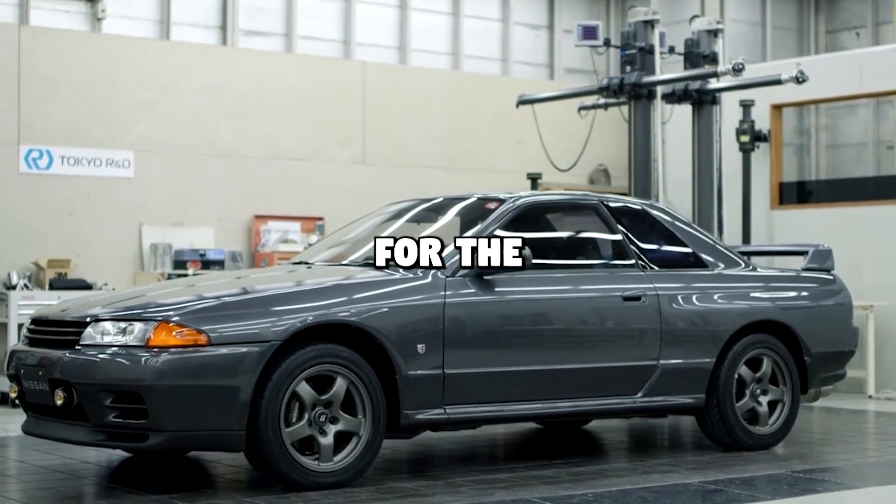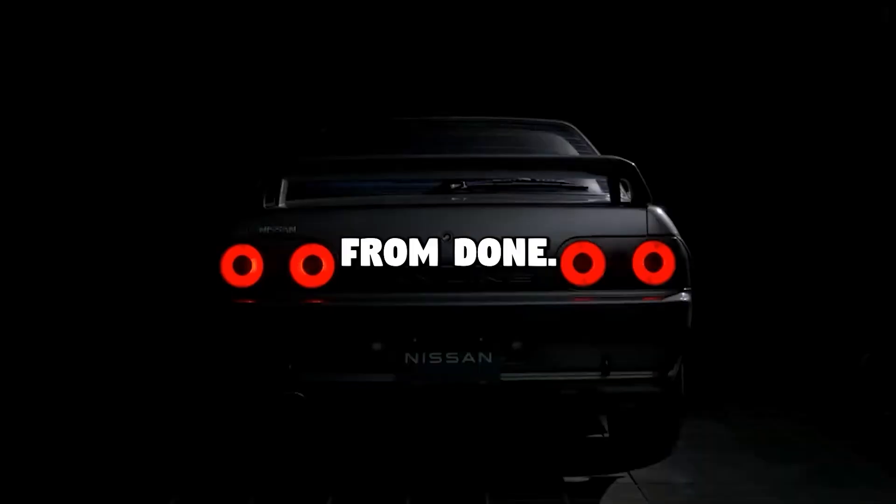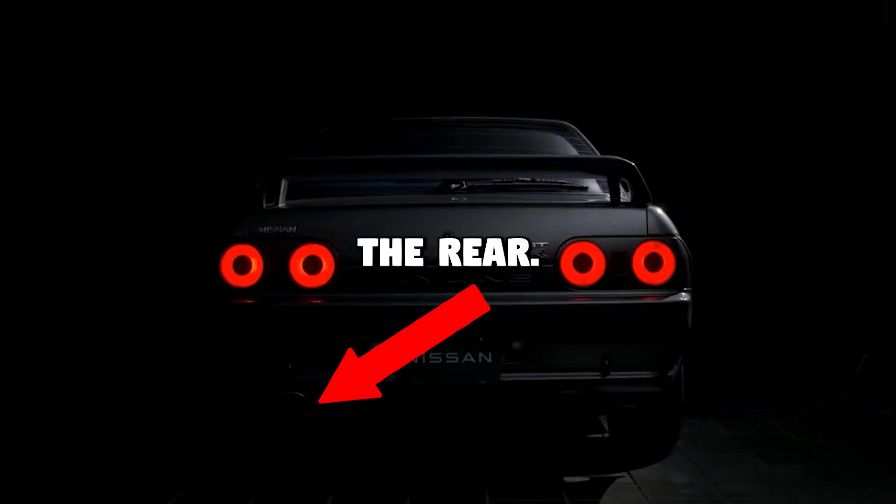There's also a dedicated website for the R32 EV, expanding on the thought process. As you can see, the build is far from done — it still has a massive exhaust pipe at the rear.